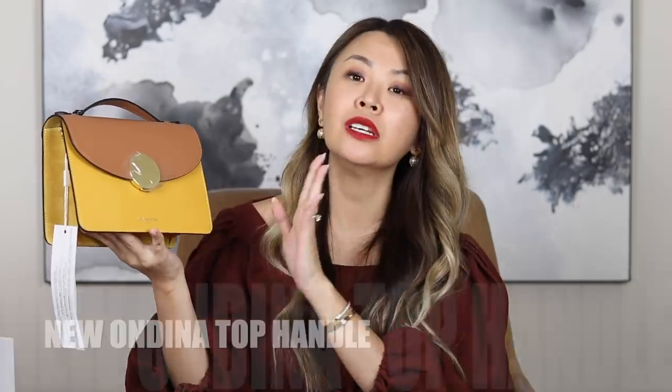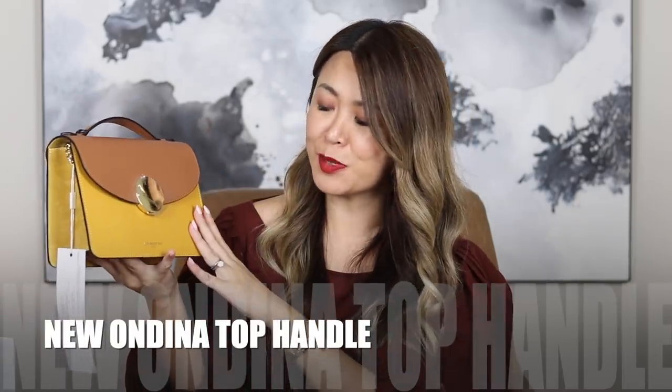It is this gorgeous bag — it's called the Odina top handle bag. I love this circular metal feature; I think it's gorgeous. It does come in plain versions, but I love this color block. It is in smooth calf Italian leather, made in Italy, with suede along the sides. It has a push lock feature, and there is a shoulder strap — which is also detachable. Inside the bag, it's lined in leather with one pocket. You guys already know I love a shoulder strap and a top handle.